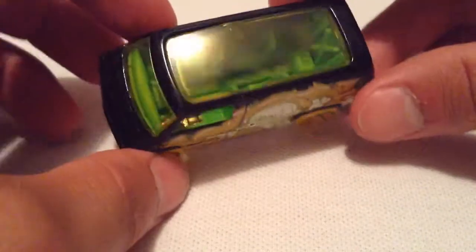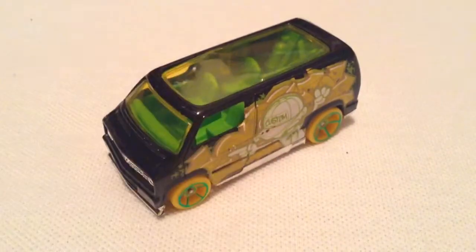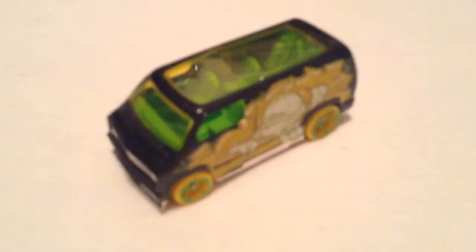Overall I think it's a pretty awesome van. Pretty cool treasure hunt — glad I was finally able to get one. Pretty good deal too. Anyway, thanks for watching. Please check out my other videos. Bye bye.